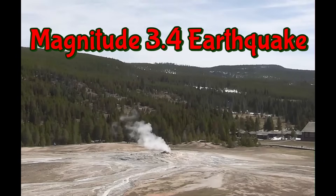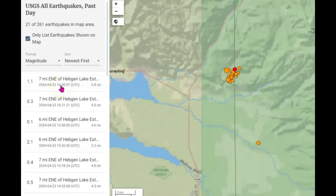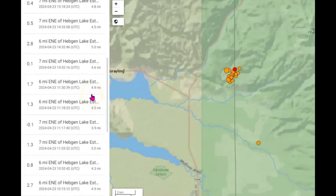Here we have a current live view of Old Faithful — they're waiting for it to go off. There have been 21 earthquakes within the last 24 hours. They're all about the same depth, between 5.2 and 4 miles in depth.